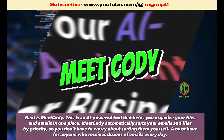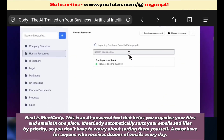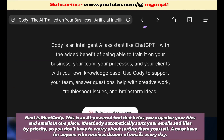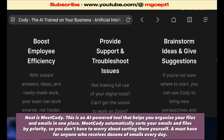Next is MeetKotty. This is a powerful tool that helps you organize your files and emails in one place. MeetKotty automatically sorts your emails and files by priority, so you don't have to worry about sorting them yourself. A must-have for anyone who receives dozens of emails every day.